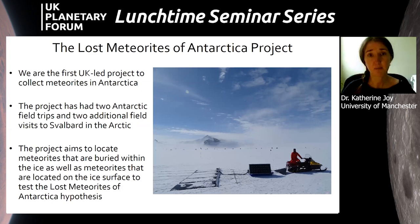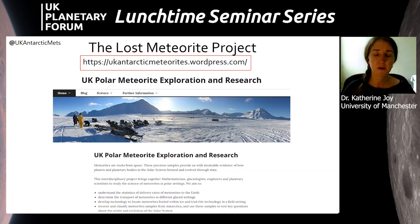We were the first UK-led project to go to Antarctica to recover meteorites. We had two test-run field trips to Svalbard in the Arctic to test equipment, and we had two visits to Antarctica: 2018-19 and 2019-20, returning in February of this year. Our goal was not only to recover meteorites found on the surface of the ice, but also to search for subsurface meteorites encapsulated within the ice at shallow depths down to about 50-60 centimeters.